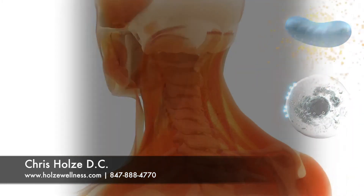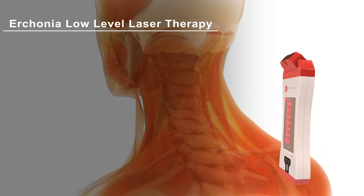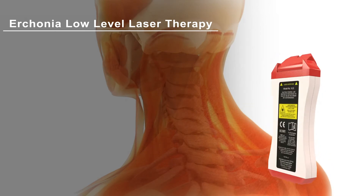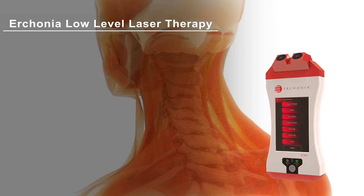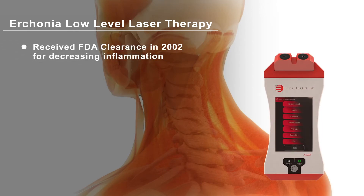Your practitioner knows when using the Irconia laser, they are offering you the most researched and safest therapeutic laser in the world. The Irconia laser received an FDA clearance in 2002 for decreasing pain and inflammation associated with neck and shoulder pain. Your practitioner has received extensive training and is confident that this laser is providing you with the latest technology to help you heal.